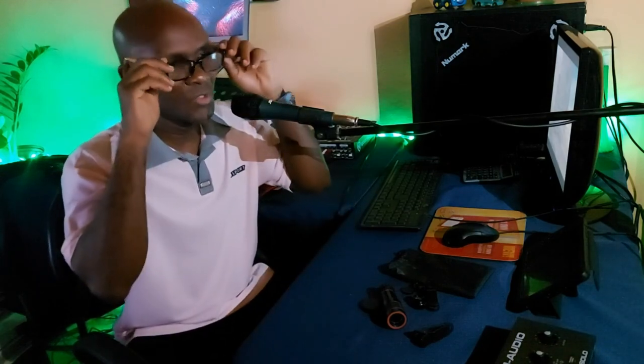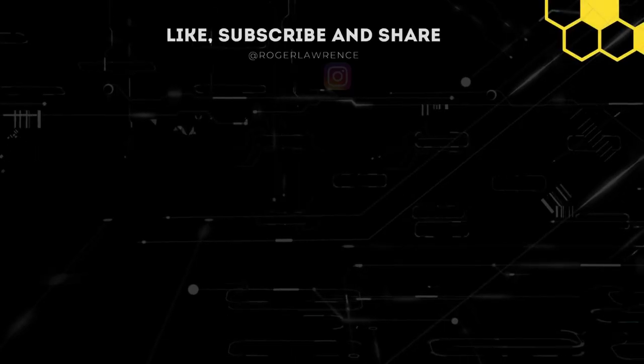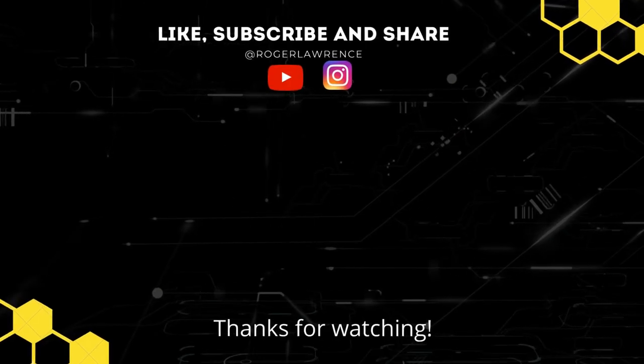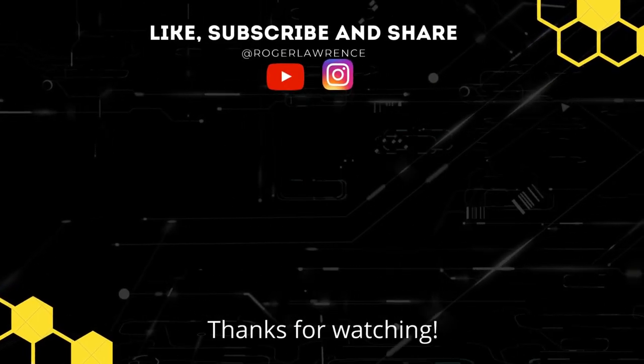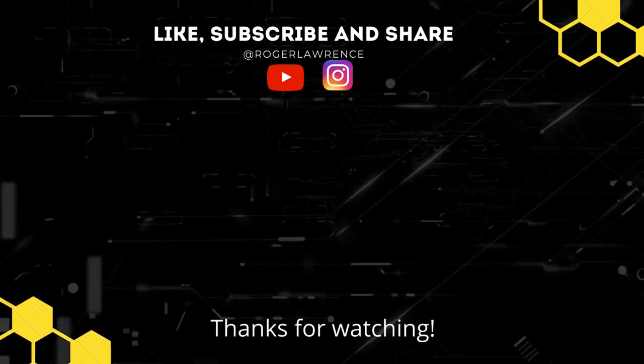My name is Roger and I'll see you again in the next video. Take care.